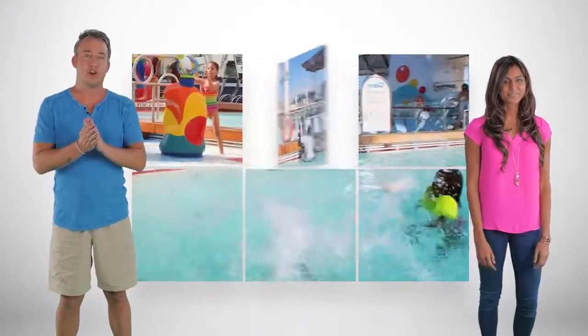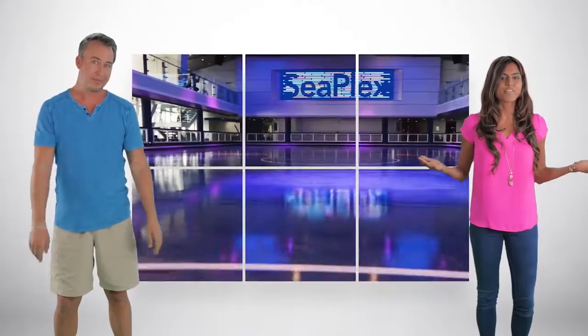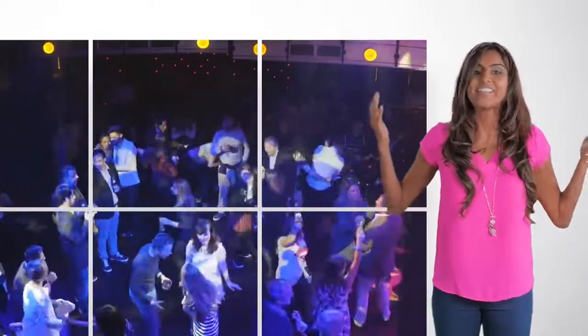If you have kids, they're going to love H2O Zone. If you love sports, maybe you want to play some basketball or mini golf. Don't forget the SeaPlex, which has roller skating, bumper cars, and even a circus school. There's also the ice skating rink, or if that doesn't tickle your fancy, you can take a dance class.